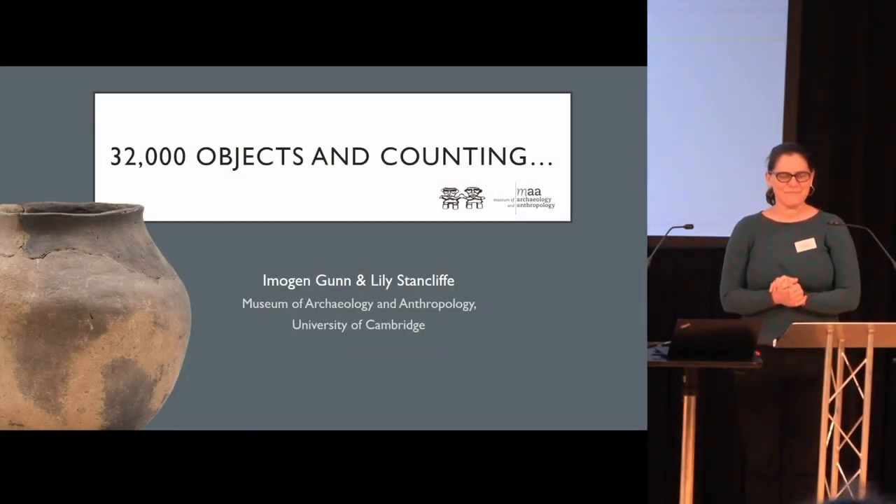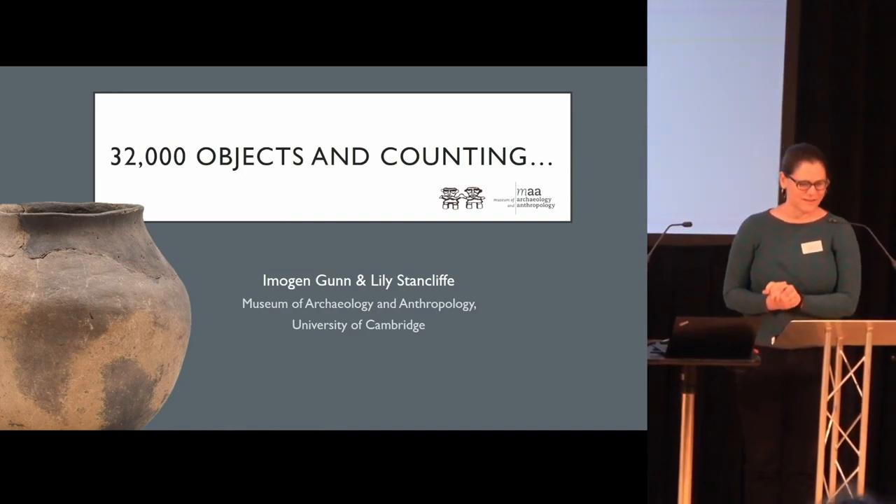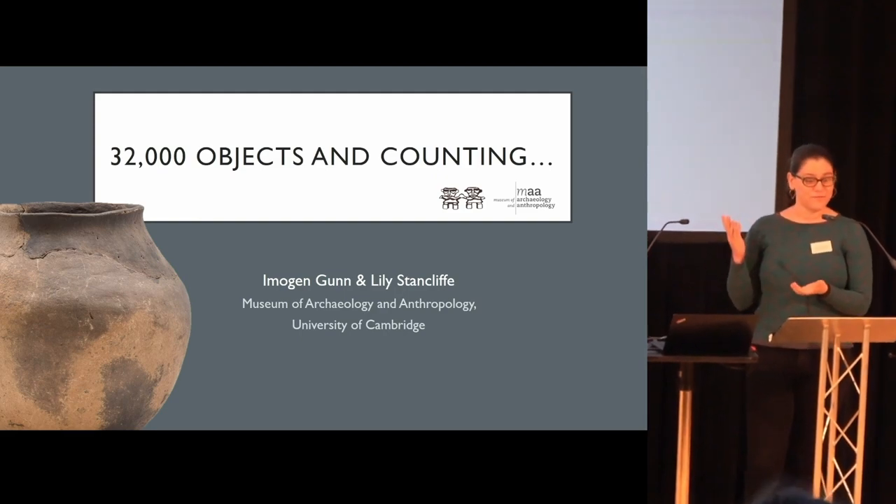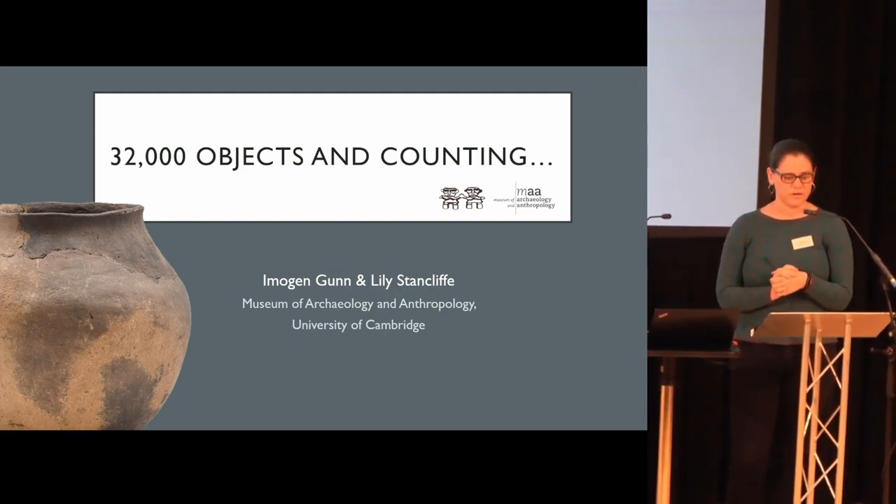Hi, I'm Imogen. My colleague Lily is going to join in about halfway through, and today we're going to be talking about the Museum of Archaeology and Anthropology's ongoing Storzman's project.